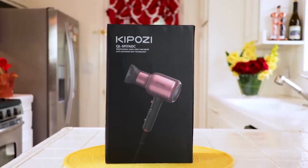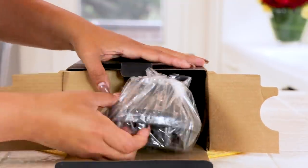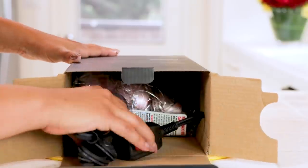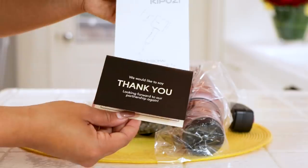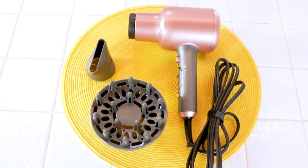The box is beautiful — it's suitable for guys and girls. When I unboxed it, the first thing I pulled out was a diffuser, which is terrific for curly styles of hair, and then the concentrator. Then I pulled out the hair dryer itself — it was packaged really nicely so it wouldn't be damaged during shipping. It had a warranty and an instruction manual, and the cord was nicely wrapped together.